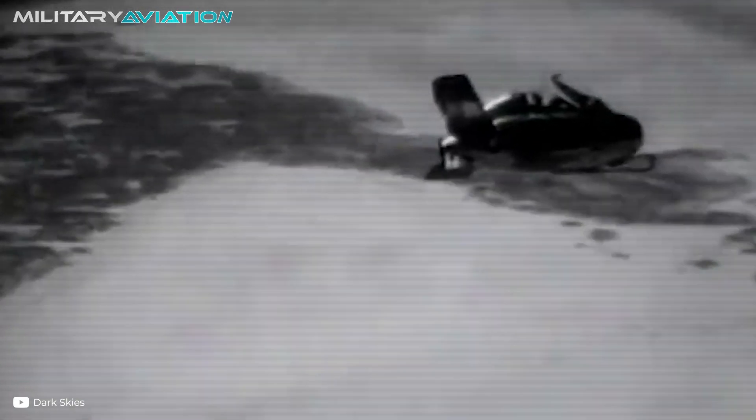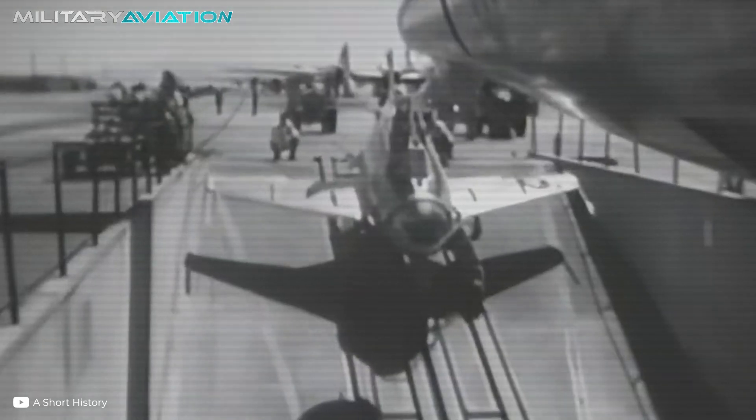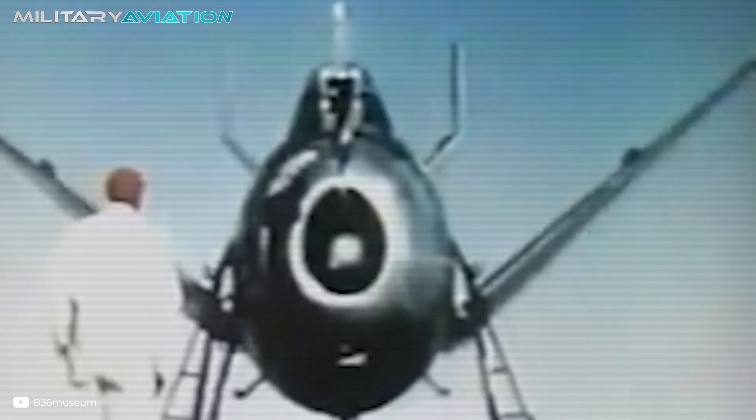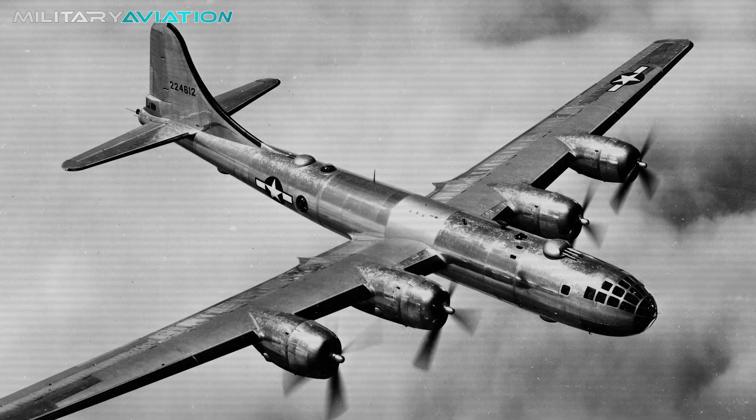During a wind tunnel test, the first Goblin prototype, serial number 46-524, was accidentally dropped from just 40 feet while being held by a crane. The fall damaged its fuselage and air intake, leaving the aircraft almost unusable and requiring extensive repair work. Despite this setback, the second prototype was available and would be used for the rest of the tunnel and flight tests. As the B-36 Peacemaker was still in production, all Goblin flight tests were conducted using a converted B-29 Super Fortress mothership with a modified bomb bay and a suitable trapeze.